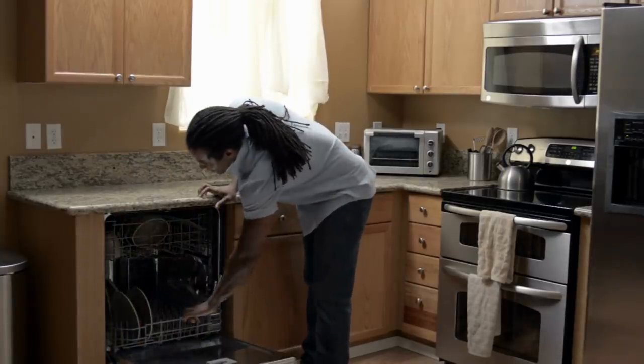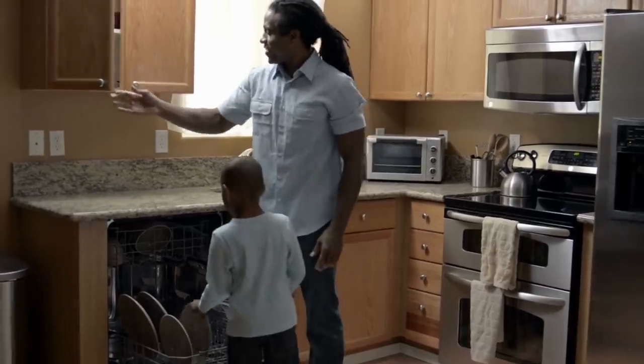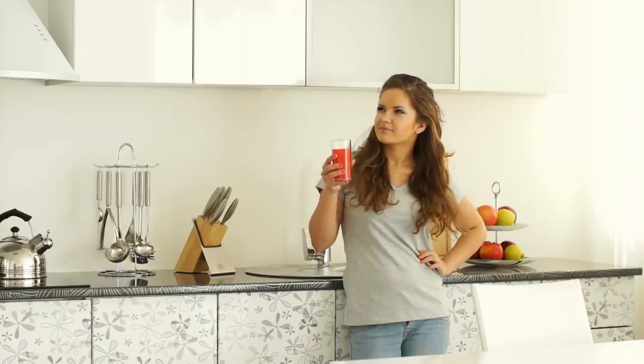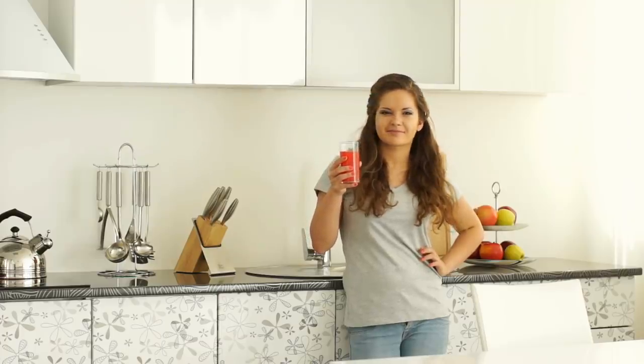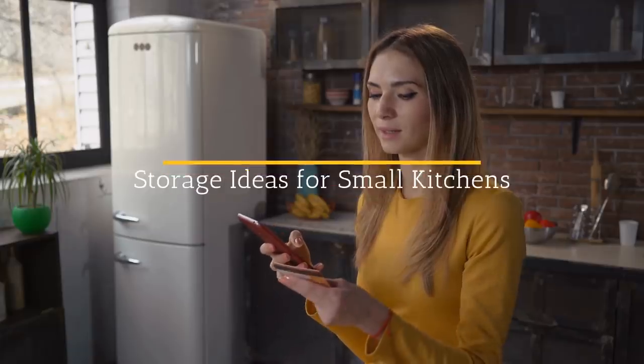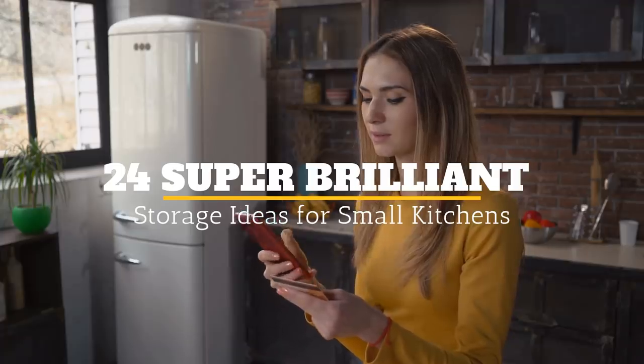Small home living is a trend. Plenty of people are downsizing from their unnecessarily large homes to smaller ones in order to save money and stop living vulgarly. While this idea is great, it could also mean having to sacrifice certain things that you actually need, such as your kitchen. Welcome to Jensen's DIY, and here are 24 super brilliant storage ideas for small kitchens.